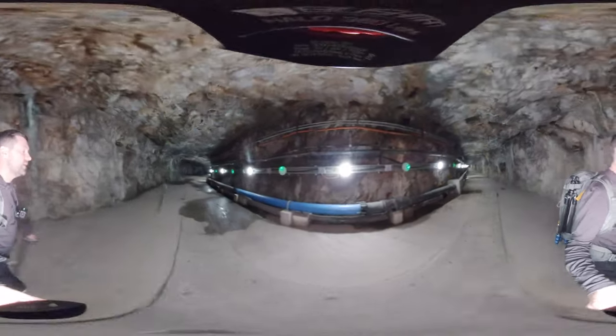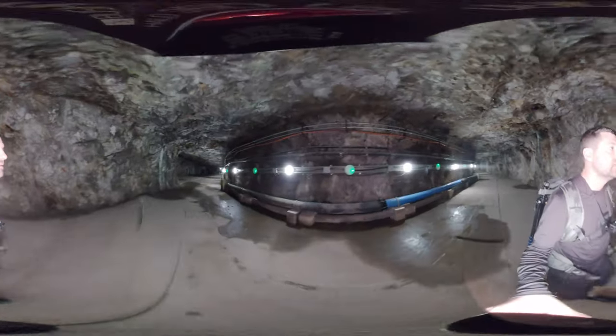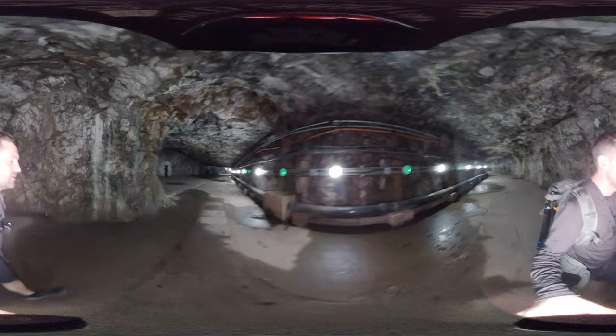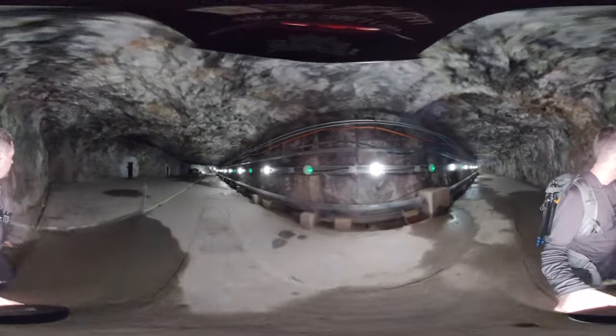That plays reasonably well lit today, but this wouldn't necessarily always have been the case. Low wattage incandescent electric light bulbs of 80 years ago - they would have been very dim places indeed.